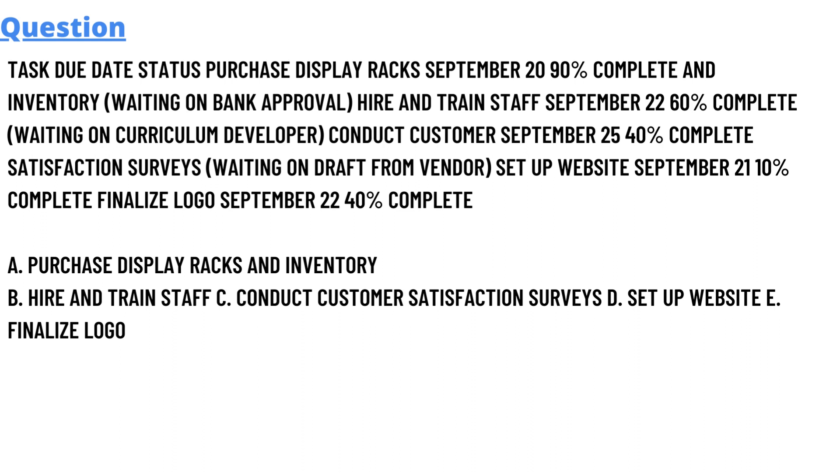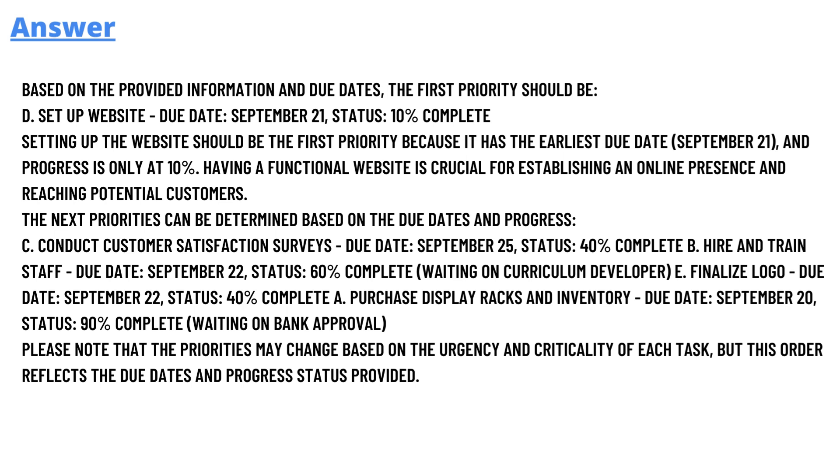We have some options here: Option A — purchase display racks and inventory; Option B — hire and train staff; Option C — conduct customer satisfaction survey; Option D — set up website; and Option F — finalize logo.